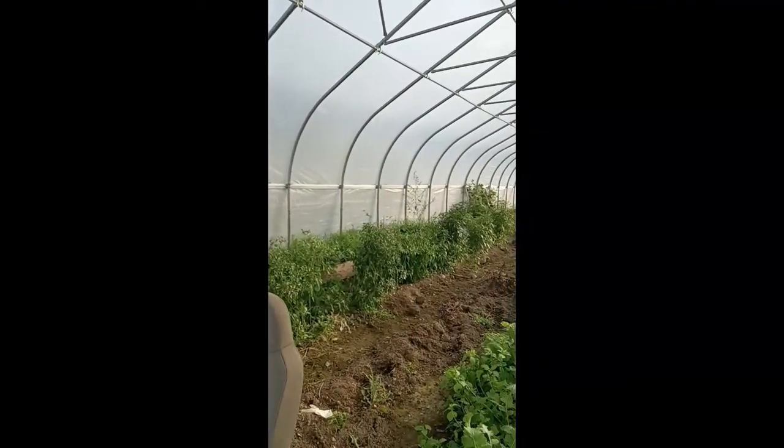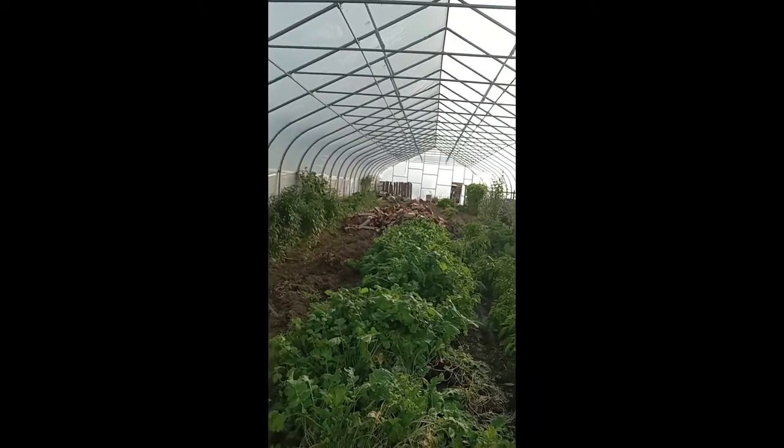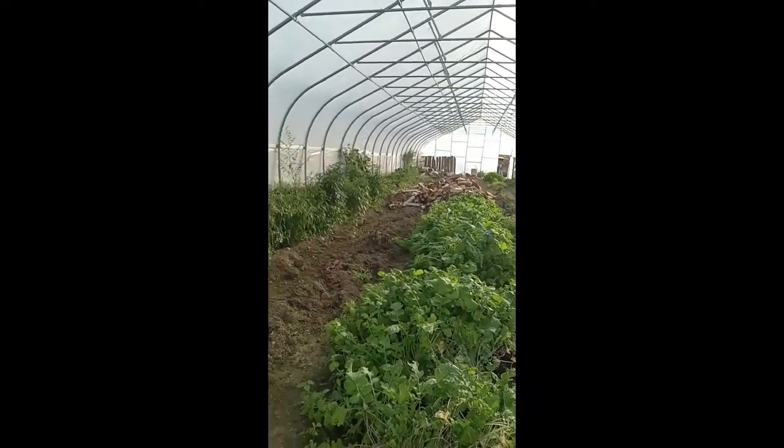It's October 3rd and I'm just doing a quick little tour around the high tunnel. It's pretty much finished up for the year — we still have a couple things going here and there. We're starting to bring wood in here as well.